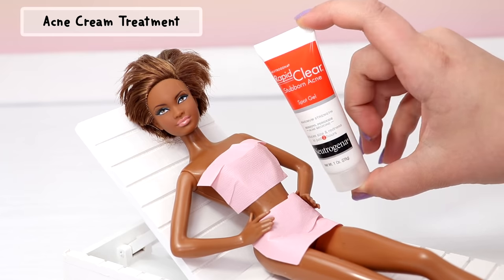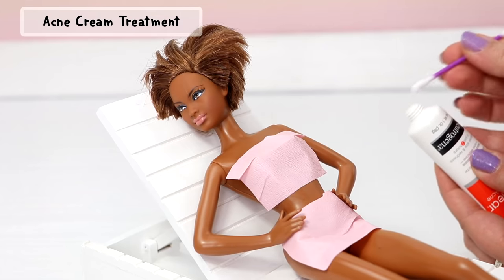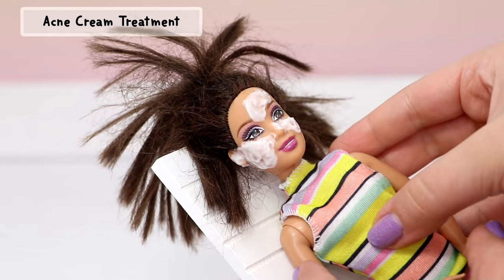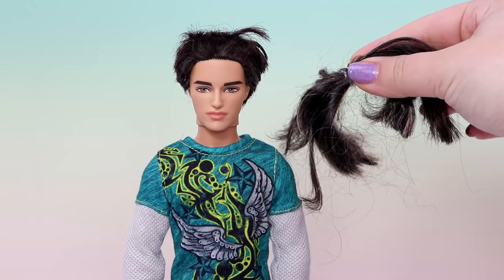This is the acne cream I'll be using on these dolls — the most important ingredient is the 10% benzoyl peroxide. After applying it to the stains, I keep the dolls in direct sunlight for a few days.